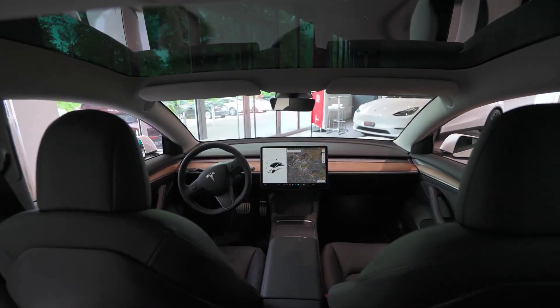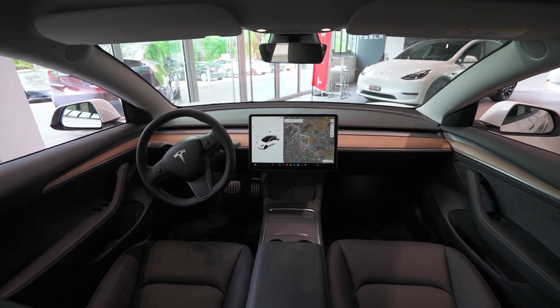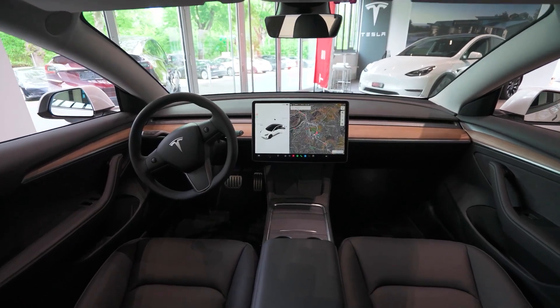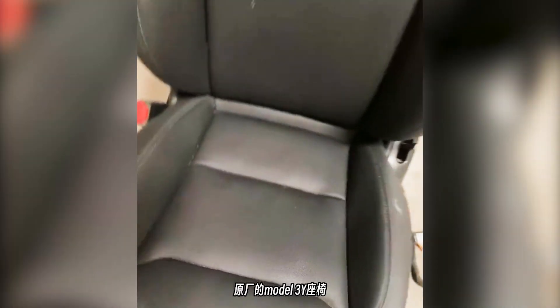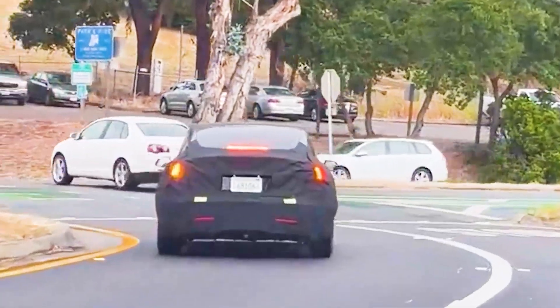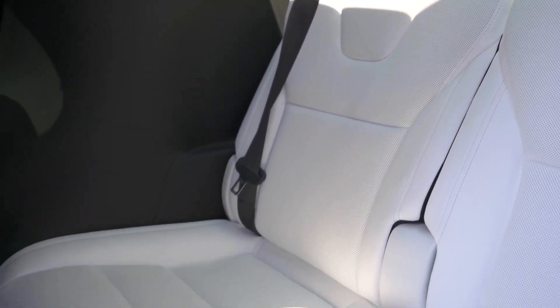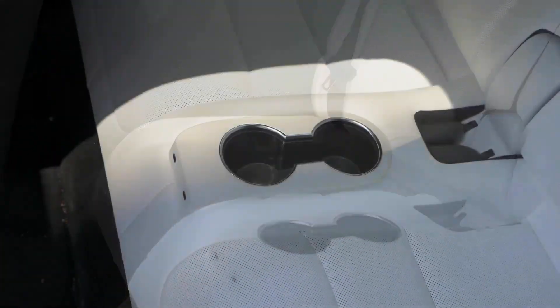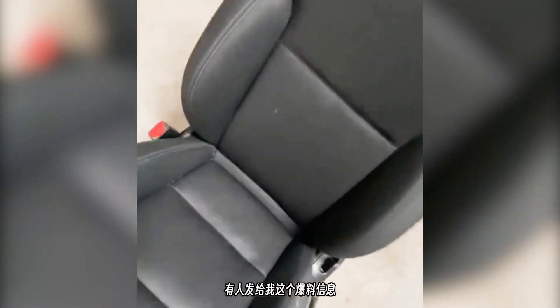Tesla remains committed to enhancing comfort in its electric vehicles, as evidenced by their latest development in Project Highland: ventilated seats. A recently shared Twitter video hints at a potential modification coming to the Model 3. Reports from Project Highland discussions suggest Tesla intends to bring a feature already available in the Model S and Model X to the Model 3. Evidence is a leaked video revealing a Model 3 seat with distinctive perforations, a crucial element for seat ventilation.